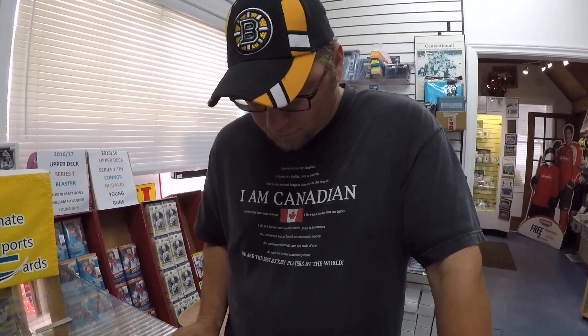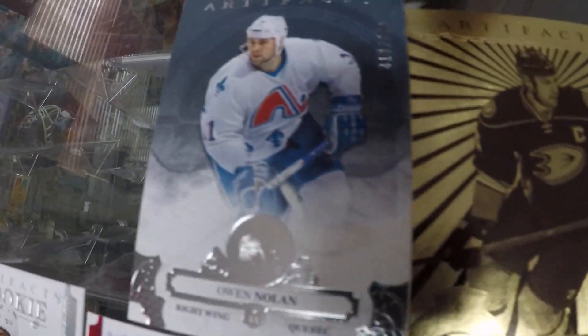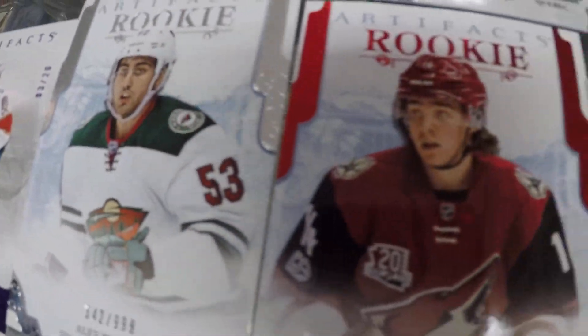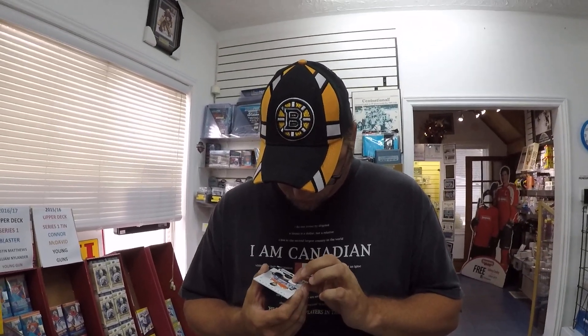Again, guys, that is one box of 2017-18 Artifacts opened. It's great to see guys in the store cracking product. This is what came out of our box. Thanks to Rob for letting him open our box. You're on camera! I don't care — just to have fun. Have a nice day, guys, and we'll talk to you soon. Thanks for watching, see you later!